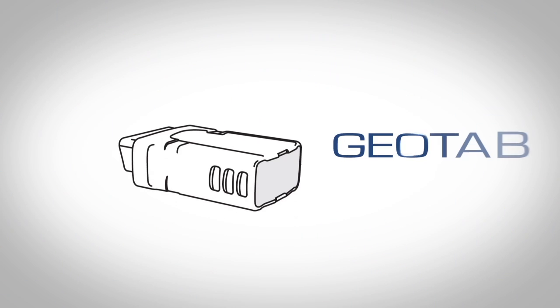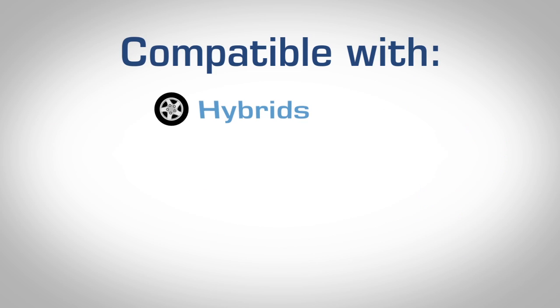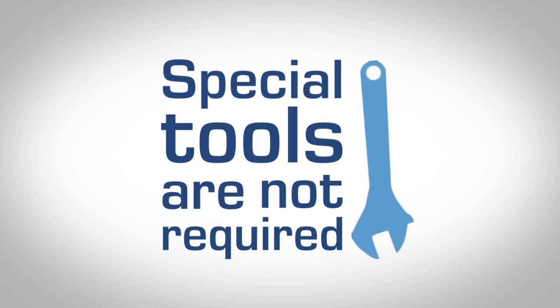It all starts with a Geotab-equipped vehicle. Geotab devices are truly plug-and-play, compatible with the data port in most cars and commercial trucks, without requiring any special tools for installation.